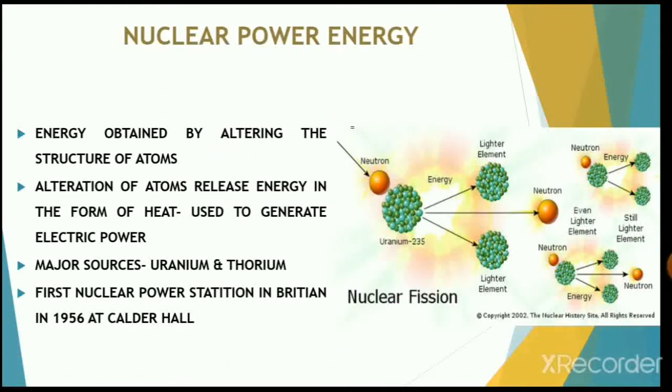Nuclear power, or atomic power, is obtained by altering the structure of atoms. When such an alteration is made, much energy is released in the form of heat, and this is used to generate electric power.